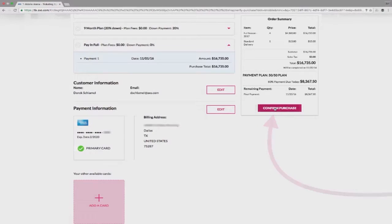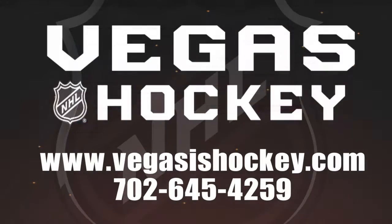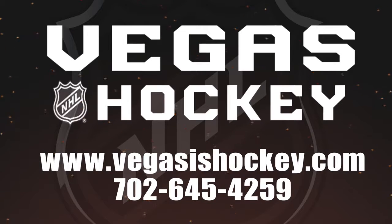Congratulations, you are now officially a season ticket holder of the Las Vegas NHL franchise. If you have any further questions about the seat selection process, head to VegasIsHockey.com or contact the ticket sales office at 702-645-4259. Thank you, and we'll see you when we drop the puck in 2017.